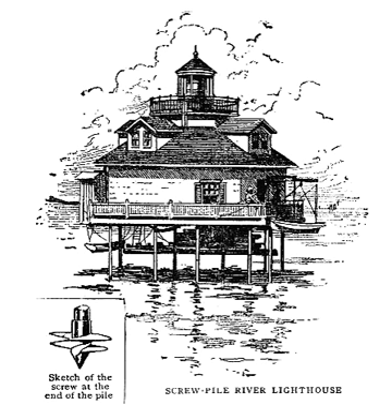Though its construction began later, the Wyre Light in Fleetwood, Lancashire, was the first to be lit in 1840. In the United States, several screw-pile lighthouses were constructed in the Chesapeake Bay due to its estuarial soft bottom. North Carolina's sounds and river entrances were also once home to many screw-pile lights. The characteristic design is a one-and-a-half-story hexagonal wooden building with dormers and a cupola light room.